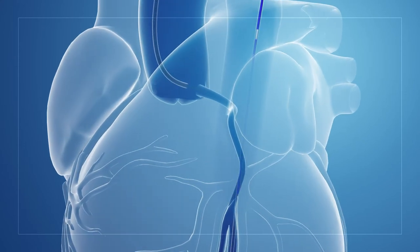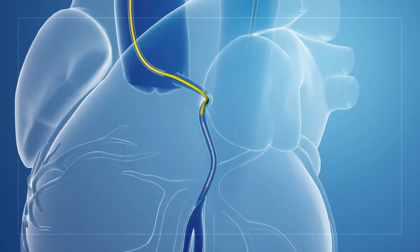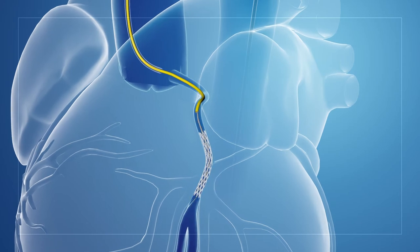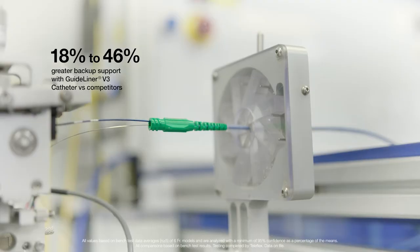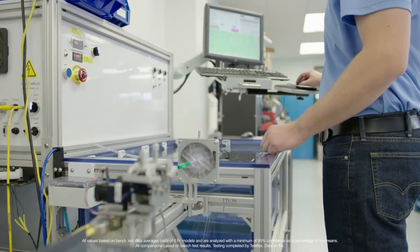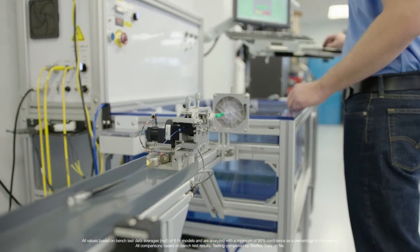The silicone coating provides enough lubricity for movement, but it also allows the device to stay put in the guide when you want it to stay put. Our bench tests show an 18 to 46% increase in GuideLiner V3 catheter backup support compared to competitive guide catheters with fully hydrophilic coated guide extensions.